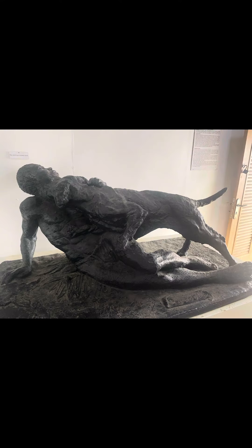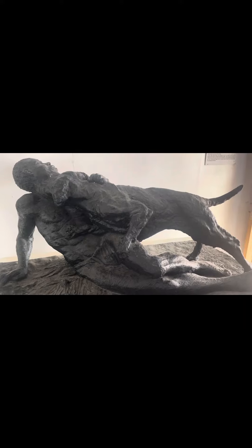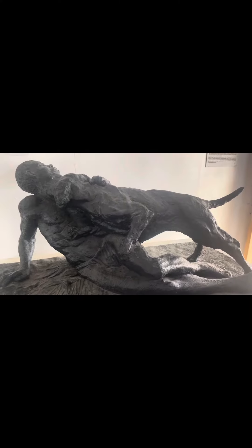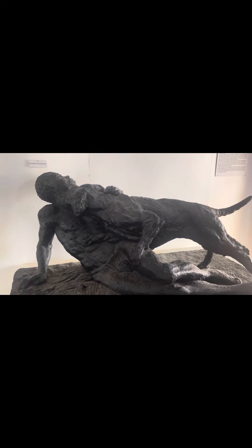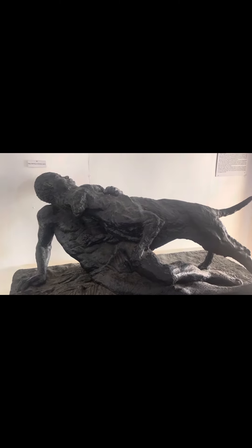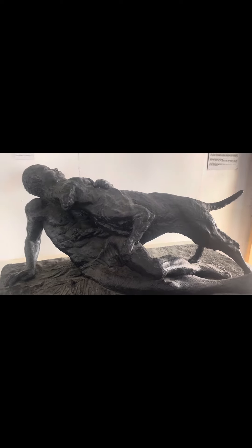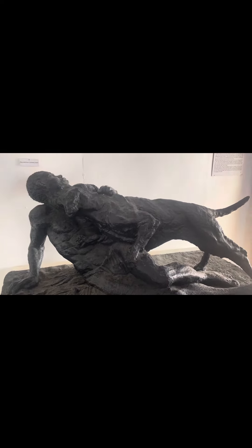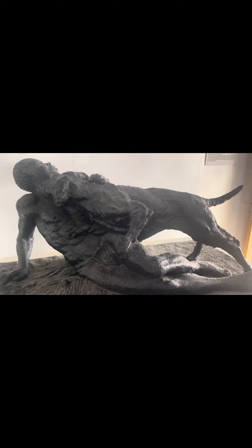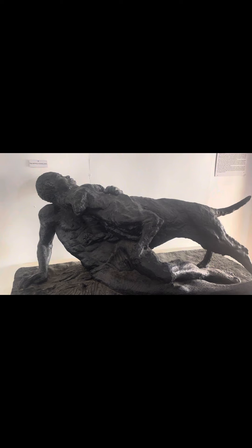These are the dogs trained to catch runaway slaves, and even kill them in the process. There are two types: the Spanish dogs, which bring the slave alive, and the Dutch dogs, which attack slaves on the neck to taste their blood. This is an example of a Dutch dog with a runaway slave — they always attack on the throat.